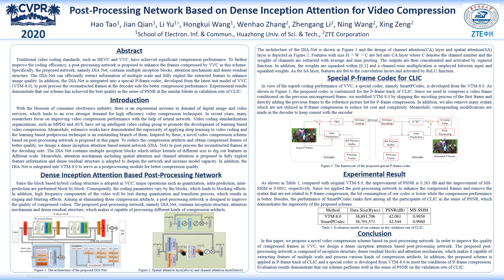In addition, the DIANET is integrated into a special p-frame codec, developed from the latest test model of VVC, VTM 8.0, to post-process the reconstructed frames at the decoder side for better compression performance.